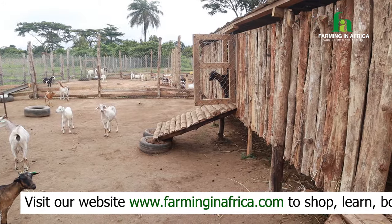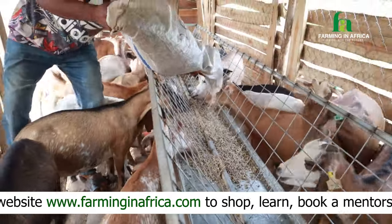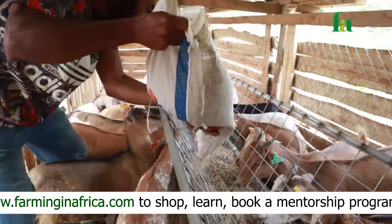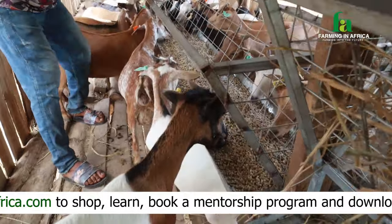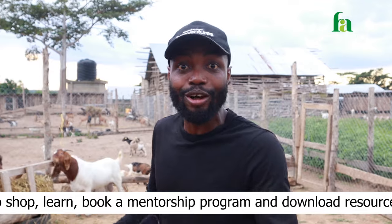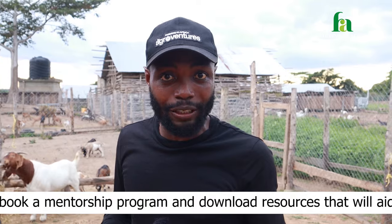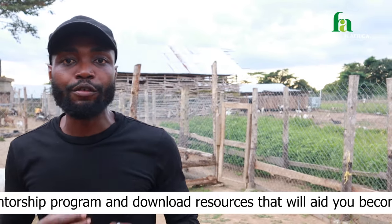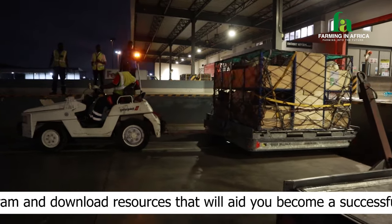The maximum our local goats go for is maybe 70 dollars, and that is not sustainable. As a farmer, the same infrastructure and the same feed I give to this big goat is the same feed I give to this small goat. So instead of spending my time, food, and resources on a seventy-dollar goat, how can I use those same resources to have a goat worth fifteen hundred, three thousand, or even five thousand dollars at auction? That is what we've been trying to do.